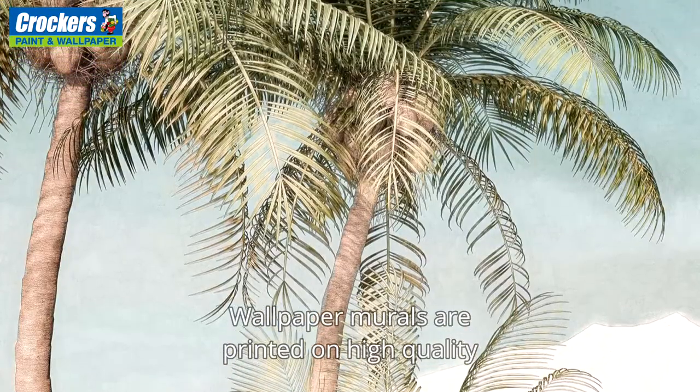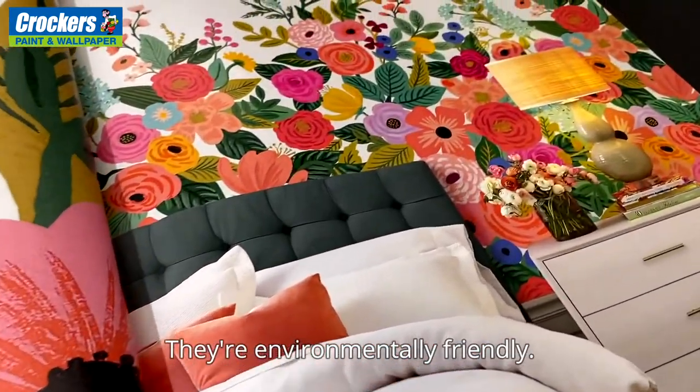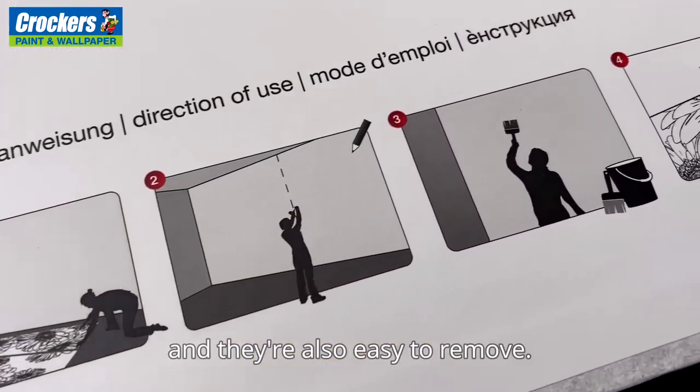Wallpaper murals are printed on high quality non-woven wallpaper. They're environmentally friendly, easy to install by pasting the wall, and they're also easy to remove.